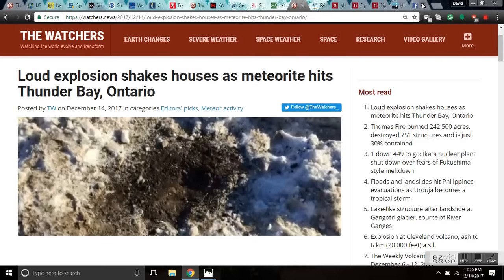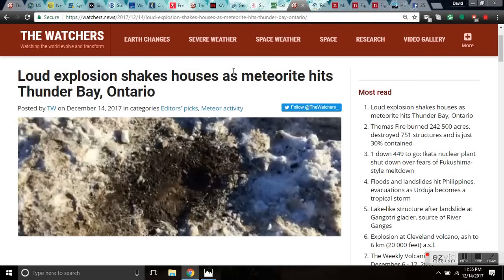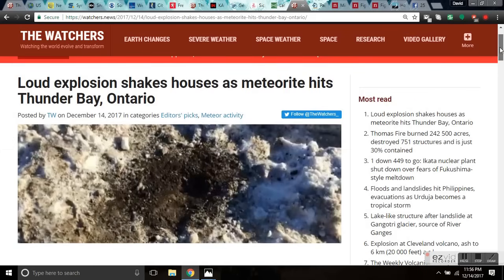Shaking houses as a meteorite hits Thunder Bay, Ontario. These fireballs are only going to increase and cosmic catastrophes are coming — now they're hitting the ground. A loud explosion that shook houses in Thunder Bay, Canada, late Wednesday December 13th, 2017, appears to have been caused by a meteorite that hit the ground near Highway 61, creating a 75-centimeter crater. This is just a mini pebble — more to come.